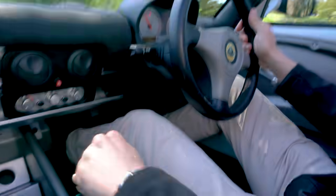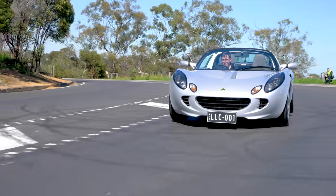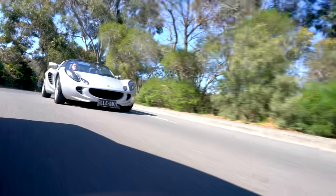Along here, not so much — it's only about 50-ish k's an hour. So there's only a limited amount I can do. And, as you can see right here, speed cameras everywhere. So let's just behave ourselves.